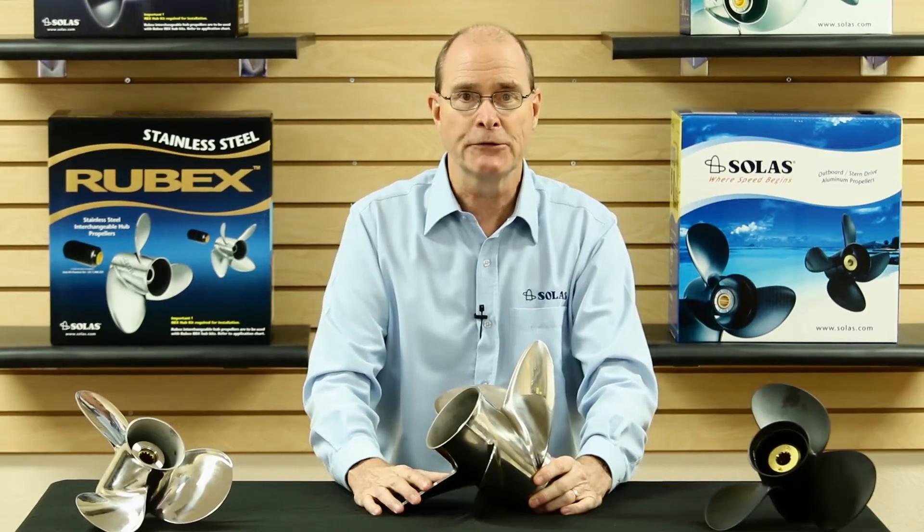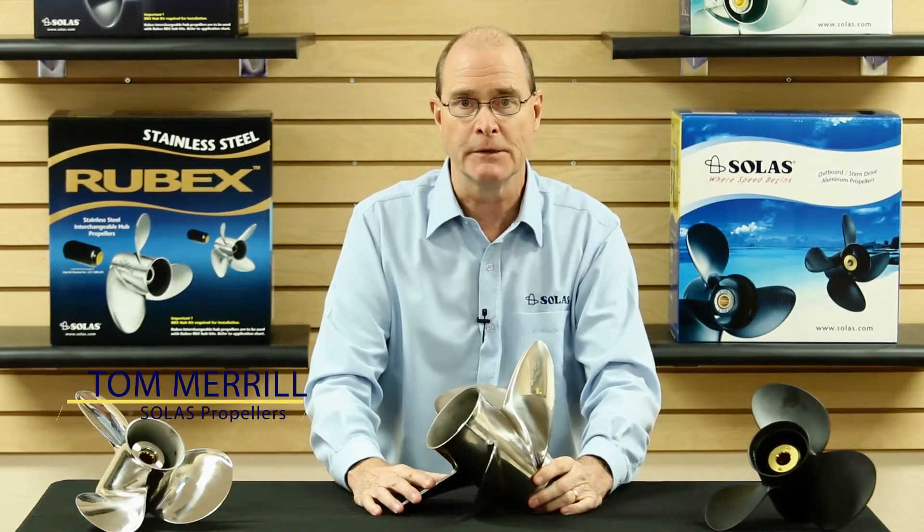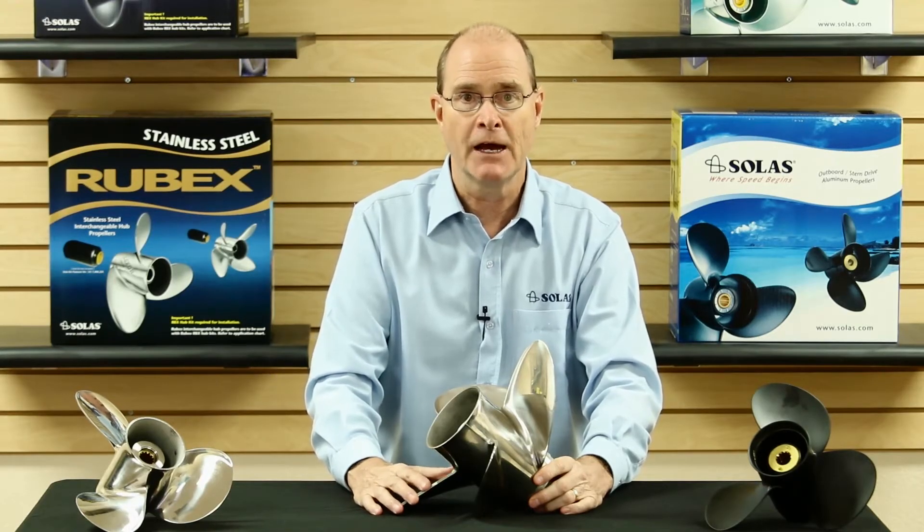Hi, I'm Tom with Solus Propellers and I want to give you a few tips on how to choose the right propeller to maximize your boat performance. By selecting the right propeller, your engine will perform in the designed RPM range at wide open throttle.